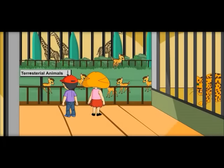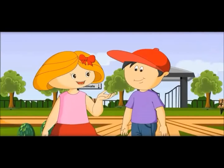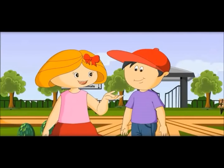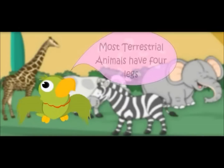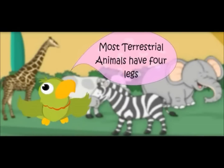See, most of the animals who live on the ground have four legs, because they need to run to catch their food or to run away from enemies. Most terrestrial animals have four legs.